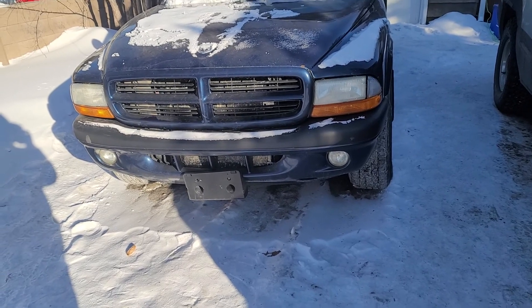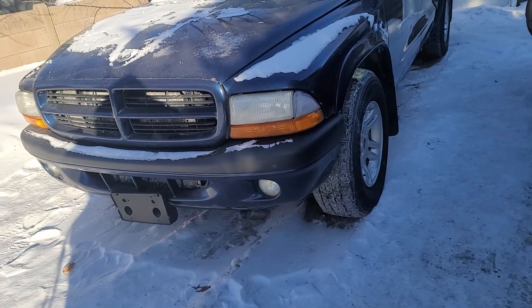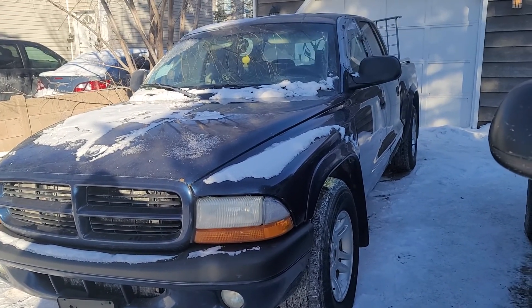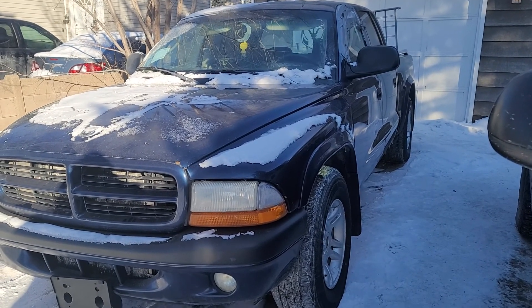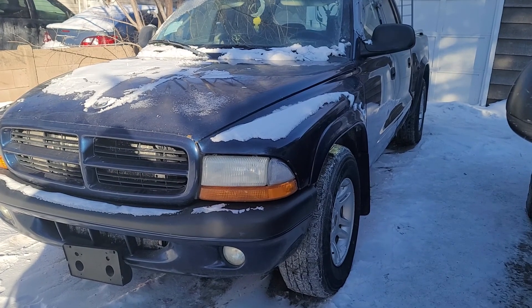Wanted to give you guys a little bit of an update of what's happening with this truck. She is getting fixed slowly. I'm currently looking for rockers also. If you guys have any recommendations for this truck — it's a sport Dodge Dakota 2003, I believe it's a crew cab with four doors.